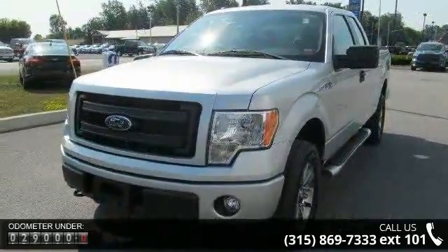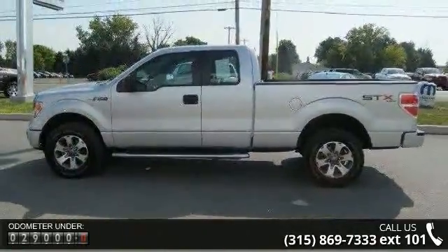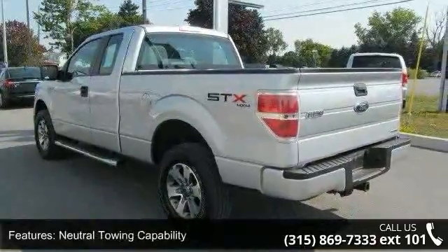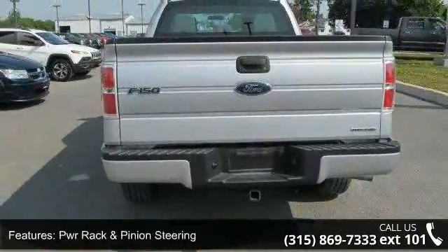Some of the top features included with this vehicle are trailer sway control, neutral towing capability, PWR rack and pinion steering, easy fuel capless fuel filler system, 2-ton jack, and driver and front passenger door scuff plates with dome light.